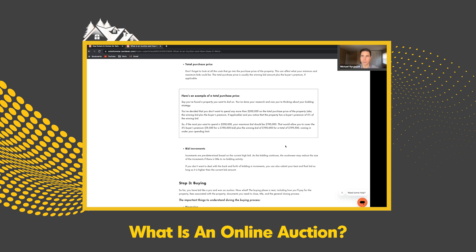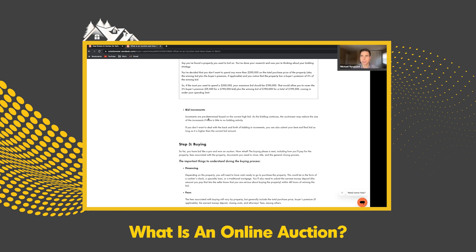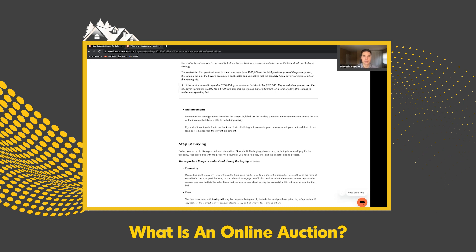Bid increments also vary. Some auctions start low with $1,000 increments — $65,000, $66,000, $67,000 — while higher-priced homes may have $25,000 bid increments. That varies by property and by auction. Also worth noting: some properties have a reserve price. If you're bidding on a property that starts at $60,000 with a reserve of $109,500, once bidding reaches that reserve the seller will accept — and the highest bidder at that point wins the property.